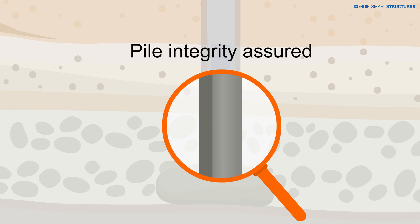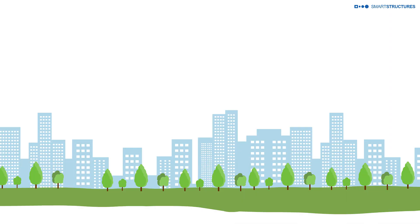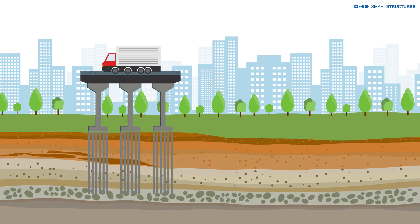Pile capacity and integrity are thus assured. What does all this mean to designers, owners, and contractors? It essentially means assurance of accurate and precise pile resistance.